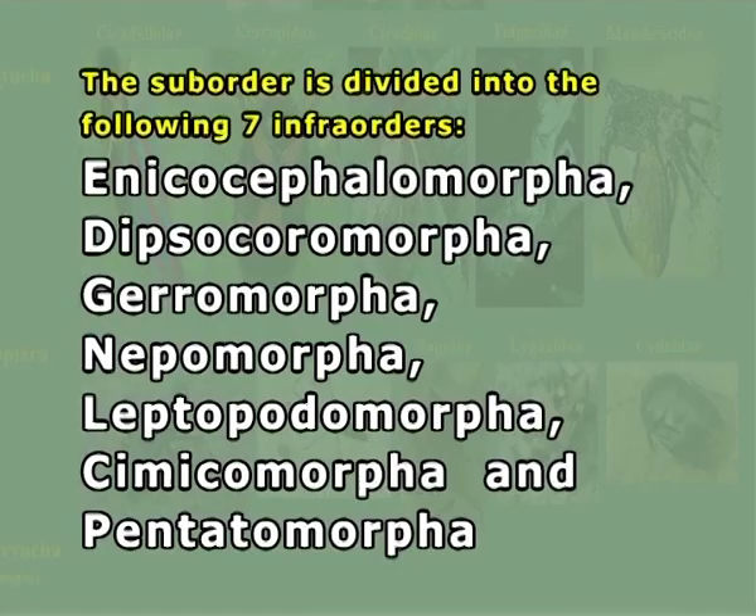This suborder is divided into seven infraorders: Enicocephalomorpha, Dipsocoromorpha, Gerromorpha, Nepomorpha, Leptopodomorpha, Cimicomorpha, and Pentatomomorpha.